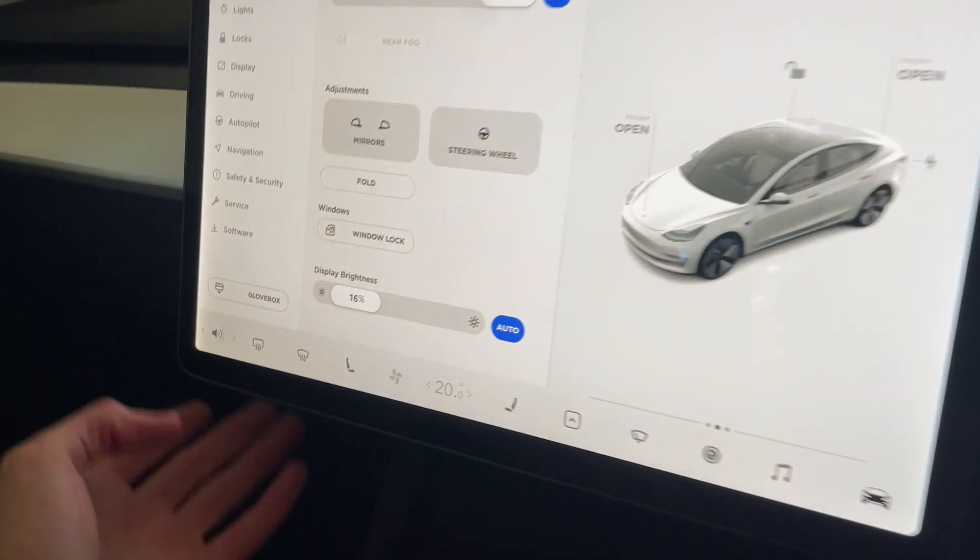Number 15 is that there's no manual handle for the glove box. This is an example where Tesla may have taken the minimalist interior a little bit too far — you actually have to go into the settings on the touch screen to open up the glove box.